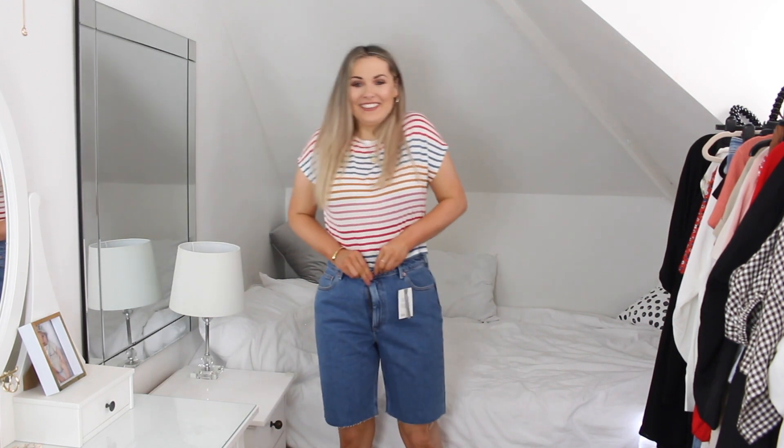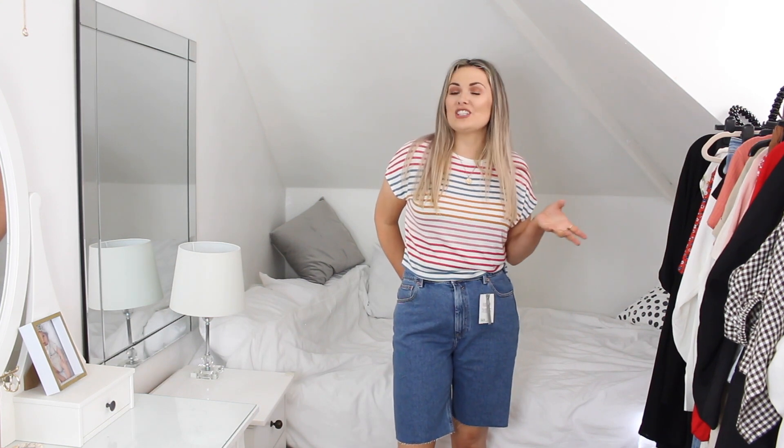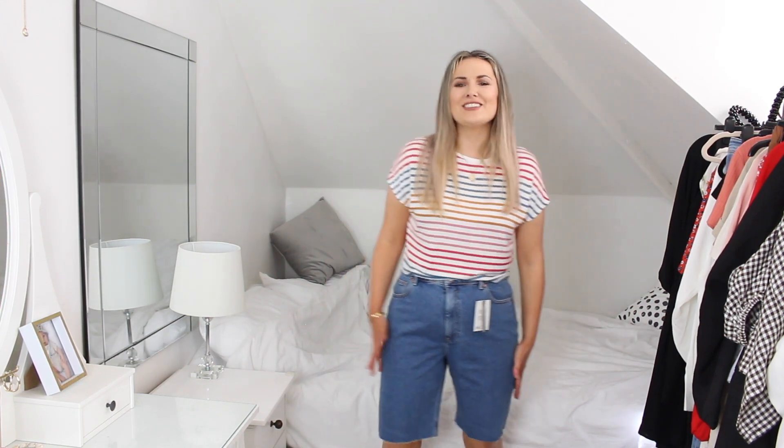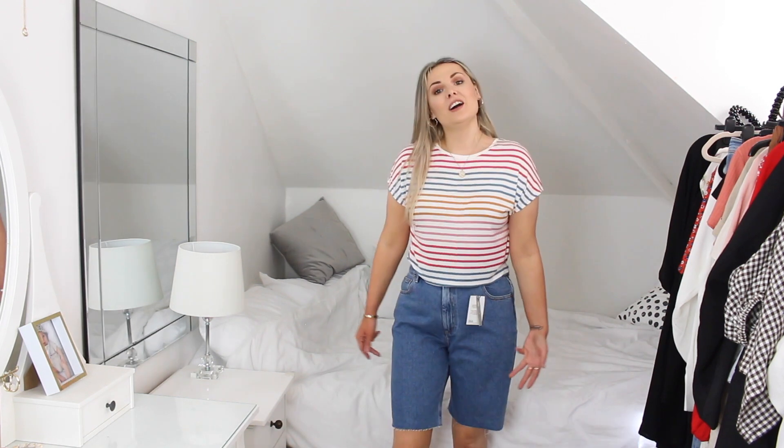Oh no, I can tell even before I do them up that I don't like these. They kind of look like they'd be nice casual shorts — like walking along the beach or walking the dog. Compared to the ASOS Farleigh jeans which I think are so flattering and glamorous, these are a whole different category, much more casual and looser at the end. I just don't find them that flattering on me. I'm definitely going to send these back — they're not really for me.